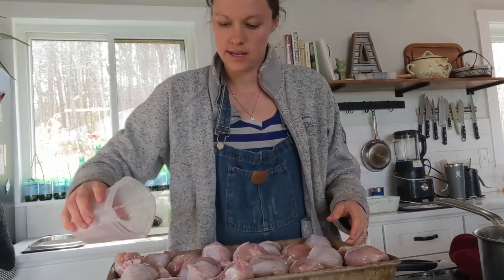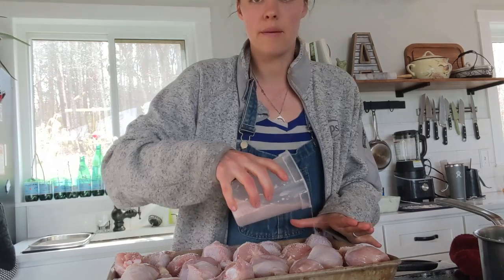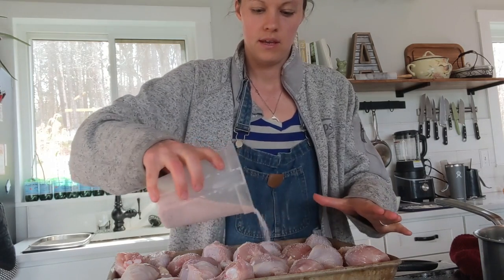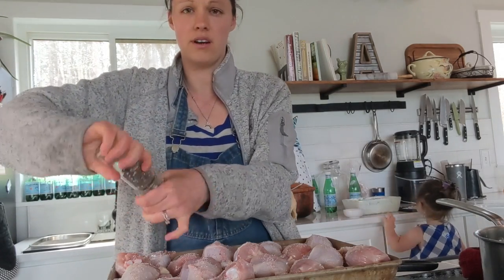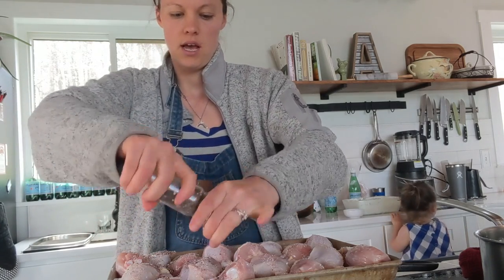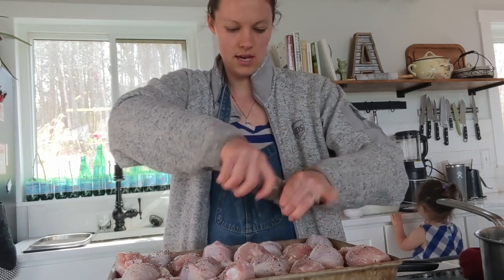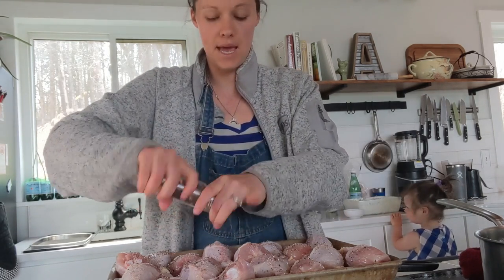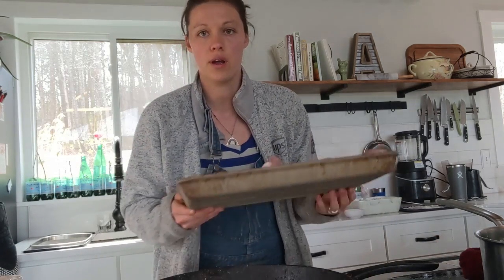Tonight's 30-minute meal is chicken legs. I'm just going to put salt and pepper on the chicken legs and then bake them at 375 for probably 40 minutes — maybe a little longer because a stone will take a while to get heated. While this bakes, I'm going to cut up our broccoli.